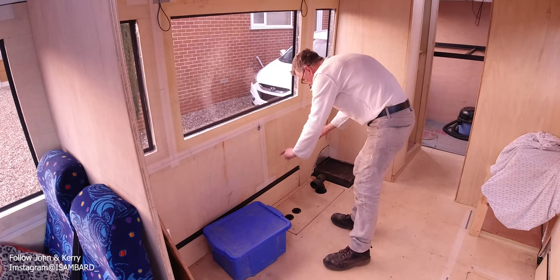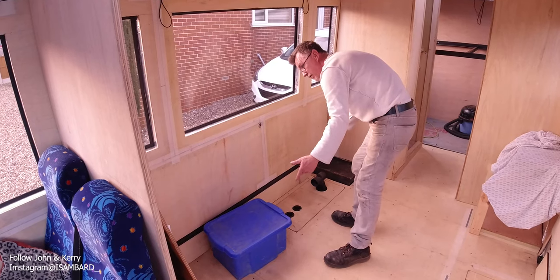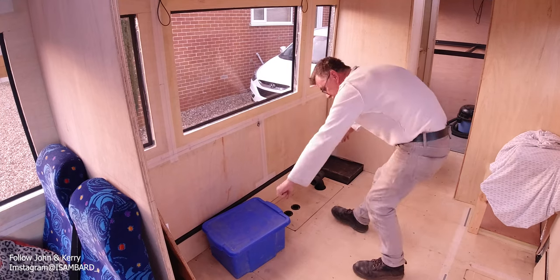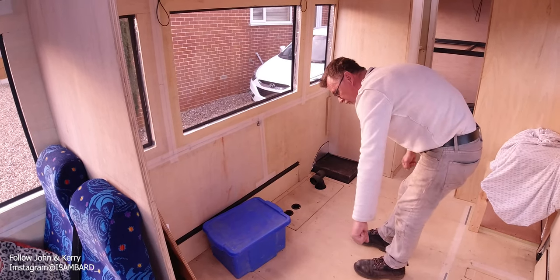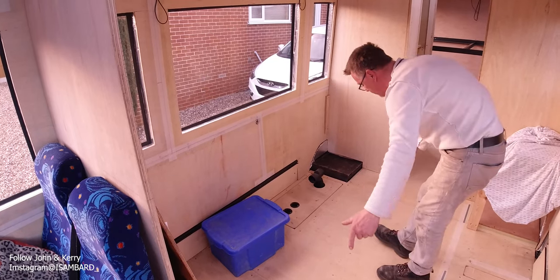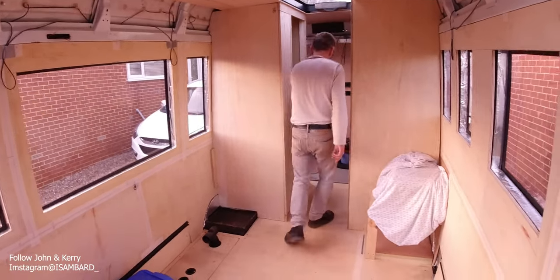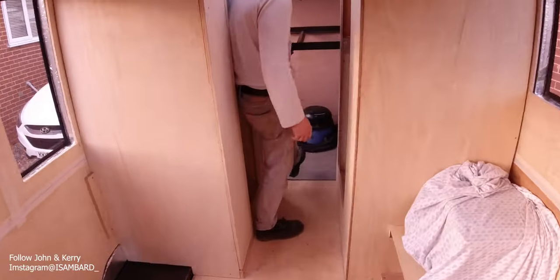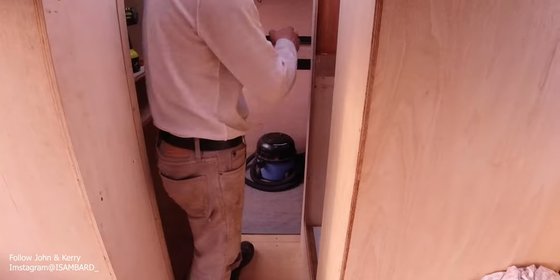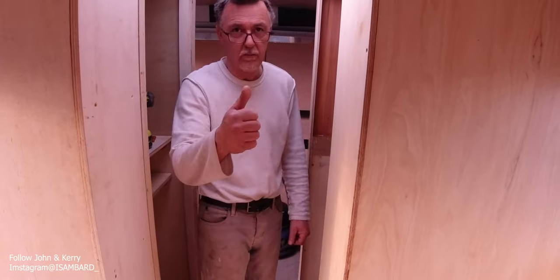There'll be access via the top of this to get to the diesel heater, as I pointed out in the early videos. Then it will pull out, cushions will drop down, and that'll form a double bed. So I've got a double bed, a three-quarter double, and underneath here there's going to be another day bed type thing — or for one of the other children. So two children up here, one underneath, shut the door — jobs are good.